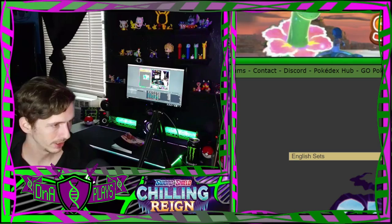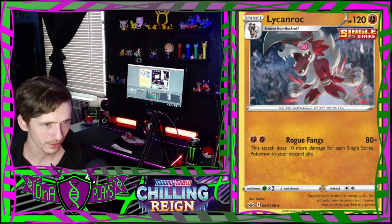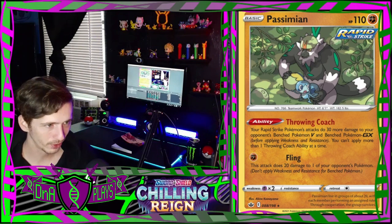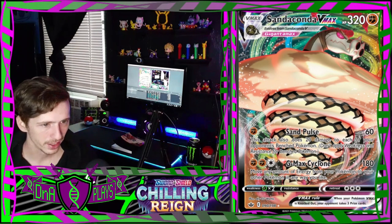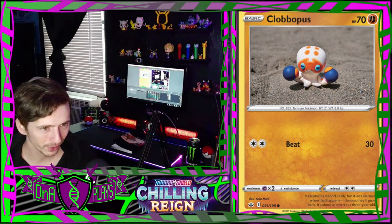A Rockruff lost in the snow - it made him mad to get lost in the snow and he turned into this thing. A Passimian trying to make Sobble feel a little better. Sandaconda V in a tornado - oh, Sandaconda V-Max, that's awesome.